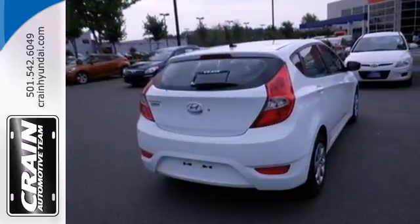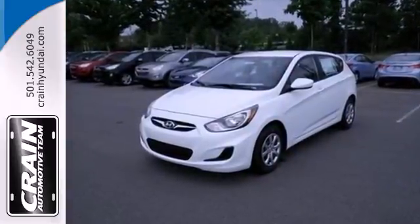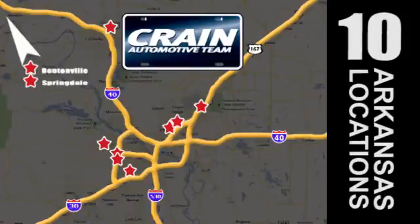Race around town in style at a price you can afford. Come check out the 2013 Accent today. Visit us anytime at craneteam.com. Go, craneteam's got them, craneteam.com.